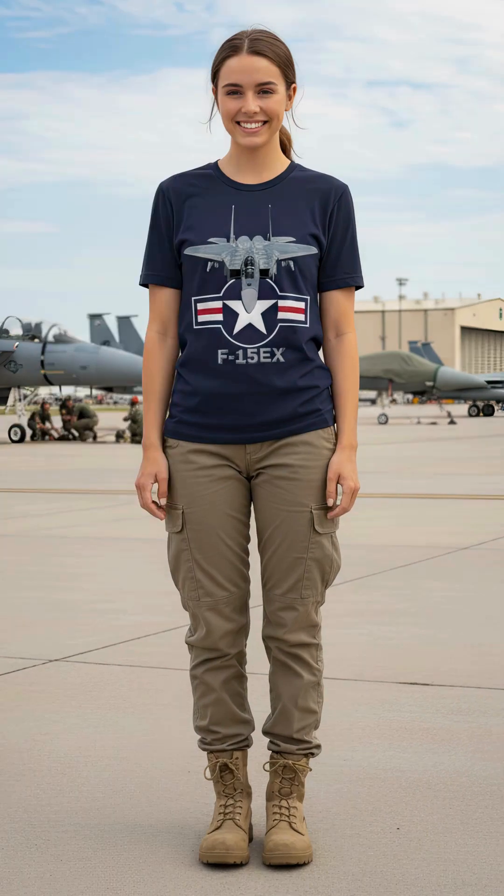You can get this F-15EX T-shirt on Amazon. The link is in the description.